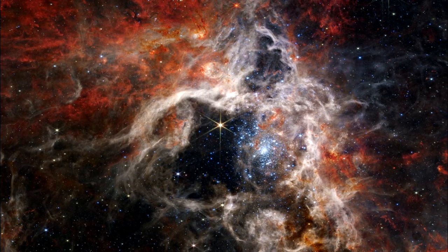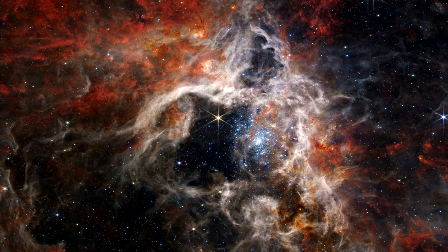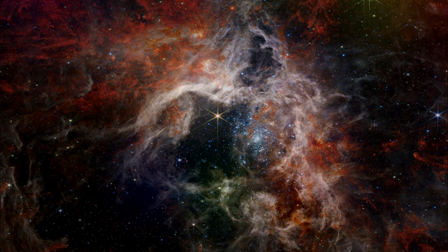This dense gas is the material that will form future stars. As winds from the massive stars sweep away gas and dust, some of it will pile up and, with gravity's help, form new stars.